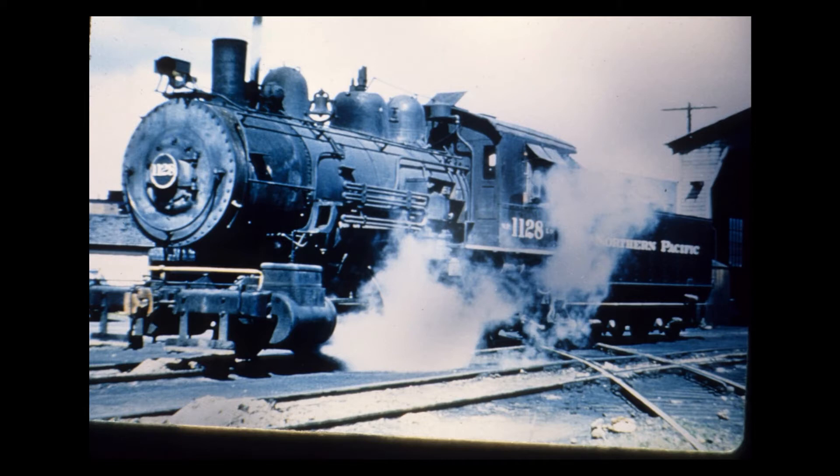Fortunately, there are a couple that survived. One of them is number 1070 — it's at the museum up in Wickersham. You'll see a few photos of these as we go through. This is number 1128 here.